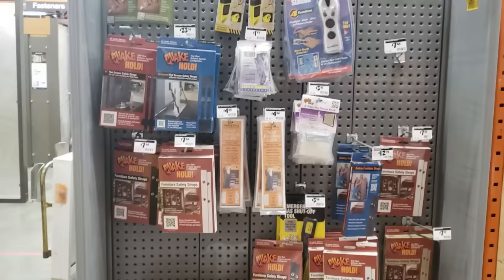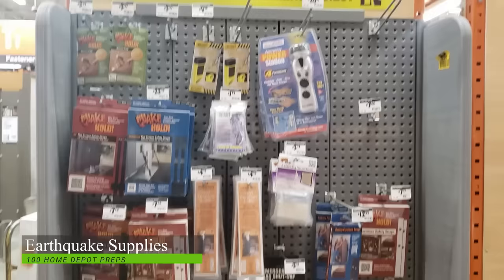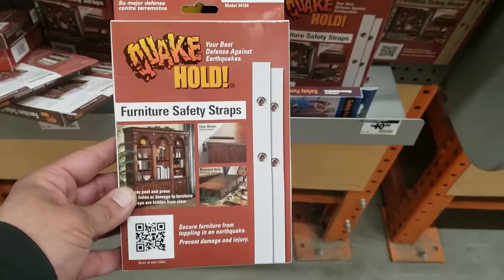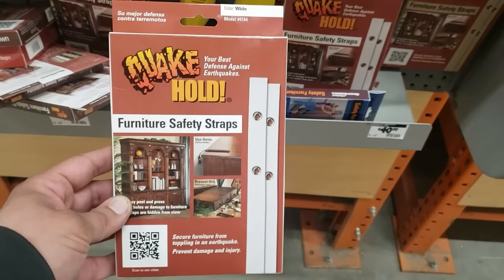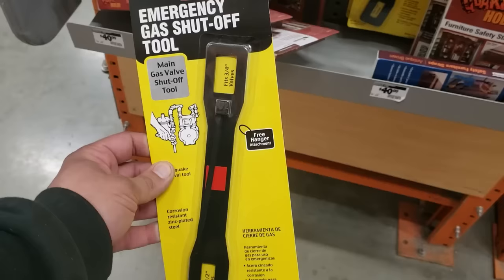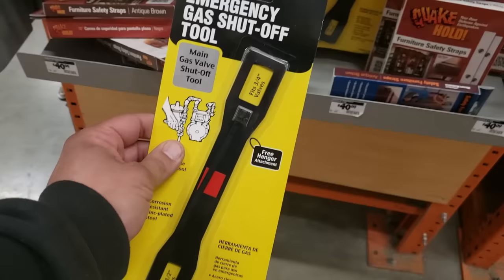Home Depot has a good selection of earthquake supplies. I'd recommend picking up some QuakeHold putty for securing small items to your shelves, plus furniture straps for securing any furniture above chest level — you wouldn't want it to fall on you during an earthquake. If you have your TV sitting on a stand, make sure you pick up some TV straps for earthquakes as well. And last, pick up the gas shutoff tool available in this section, since after an earthquake it would be a good idea to turn off the gas going into your home for safety purposes.